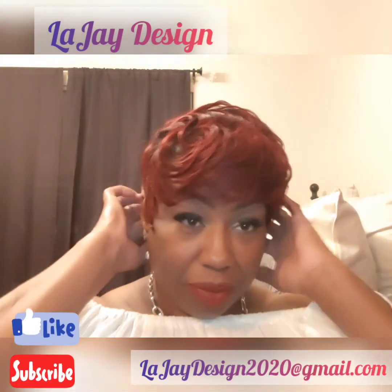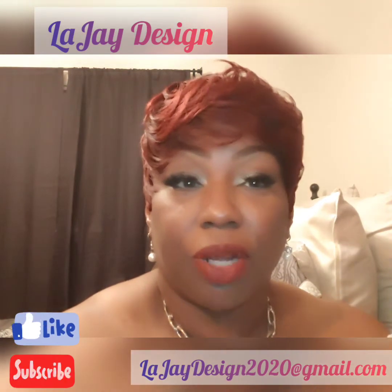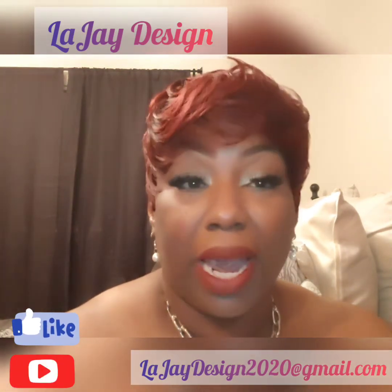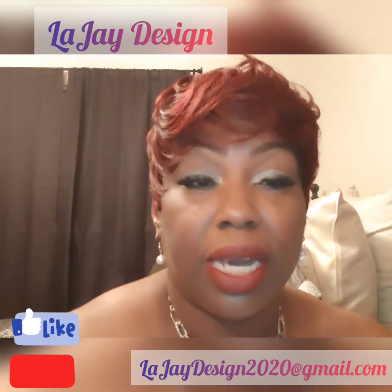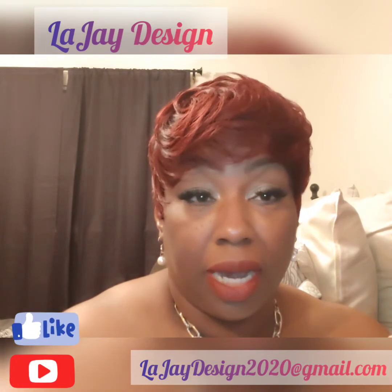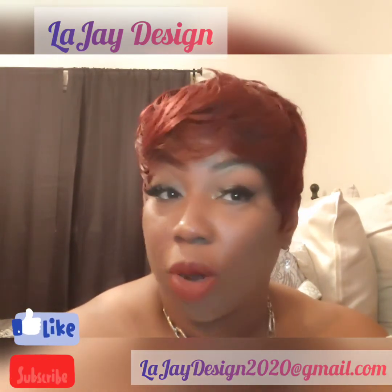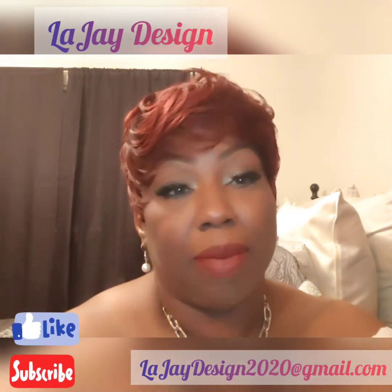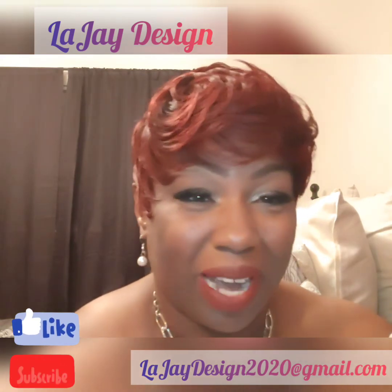Okay ladies, tell me what you think. Hopefully you'll comment below and let me know if you like it. If you like it, send me a comment at LegerDesign2020 at gmail.com — I'll leave the email in the description up top. Please like and subscribe. Comment — I appreciate all comments. Thank you so much for viewing my channel. Bye-bye.